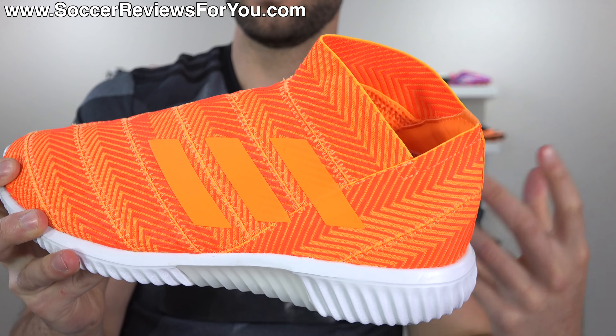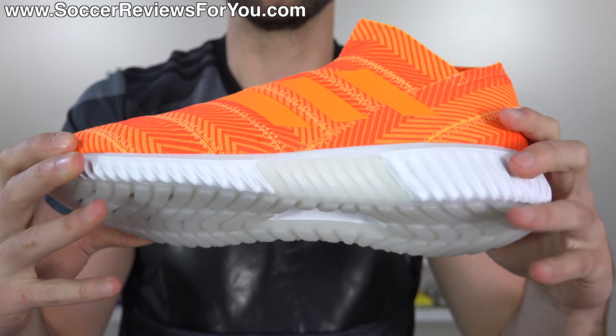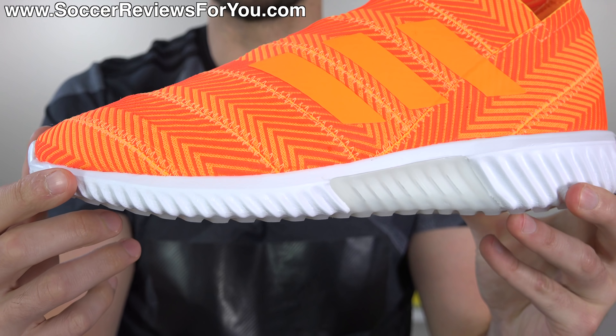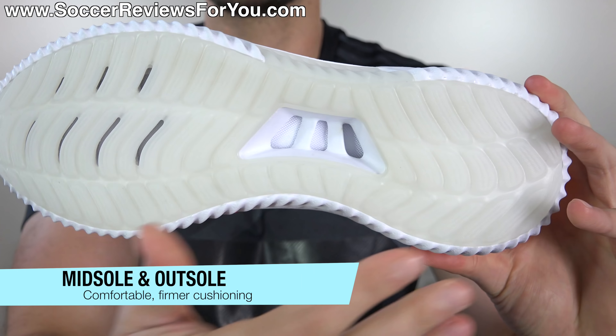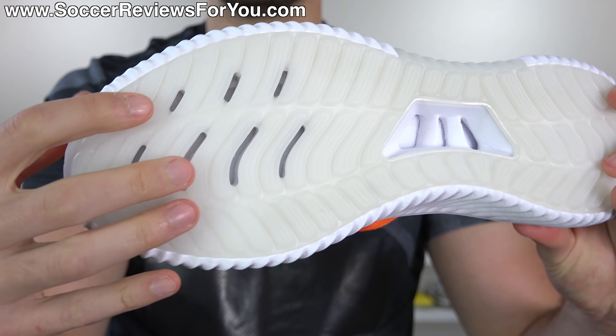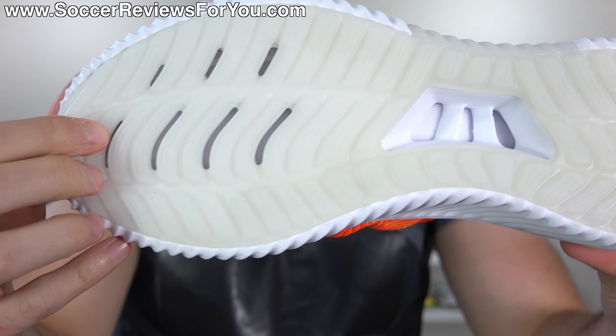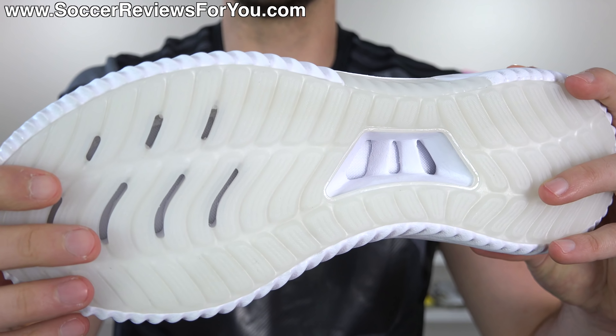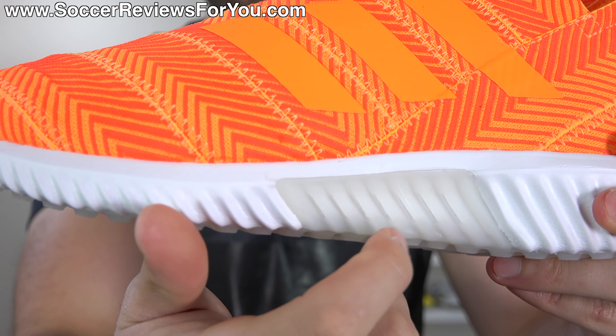As far as coloring is concerned, this is part of the Energy Mode pack which launches just in time for the 2018 World Cup. It's bright, tonal orange with lighter and darker orange incorporated. Instead of black Adidas stripes they went with orange, which honestly I think black stripes probably would have looked a little better — but the sneaker is kind of unique looking as it is, so the orange stripes don't necessarily look that bad.